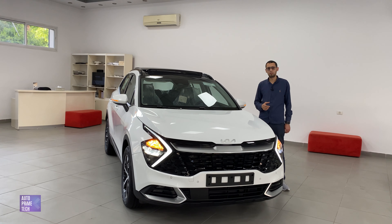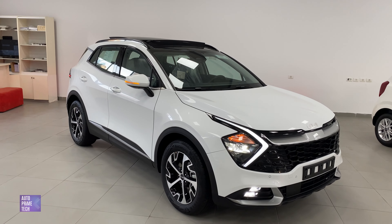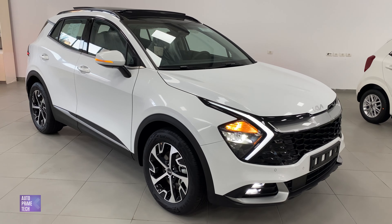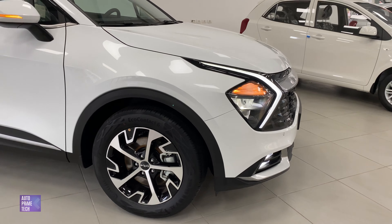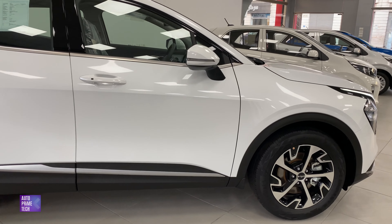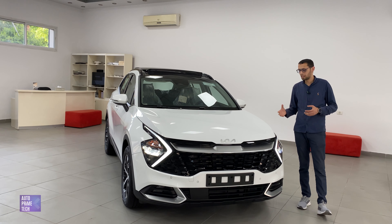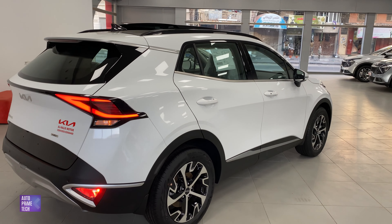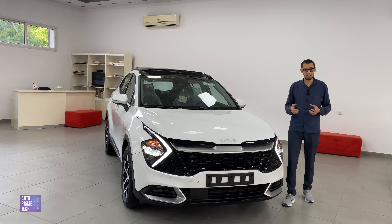Today we have the Limited HEV, which comes with a 1.6-liter turbocharged gasoline engine with a 1.49 kilowatt-hour battery. The general power output is 230 horsepower, and the car consumes 5.9 liters per 100 kilometers combined. There is a complete reformation from exterior and interior. The car is also much longer than the previous model — 4.5 meters long, 1.8 meters wide, and weighs about 2 tons. It has 18-inch wheels.